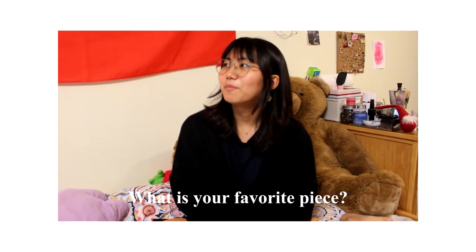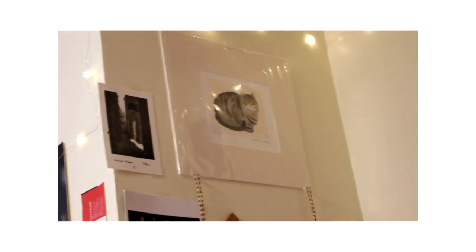I think I like most of the things here in general. But I think that cat there is my favourite. It's a print — a copper plate print.